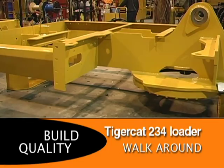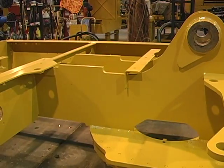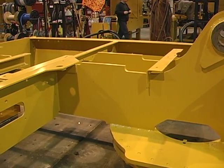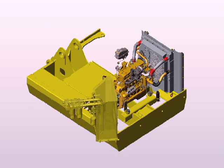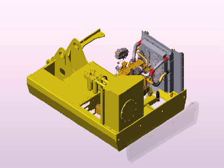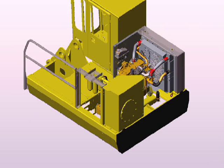Only the best steel and workmanship is used in the structural members of TigerCat frames. Heavy boom side stands run from the front to the back of the upper frame to provide a strong backbone. This supports the engine and pumps, hydraulic tank, counterweight, cab and the rest of the structure.